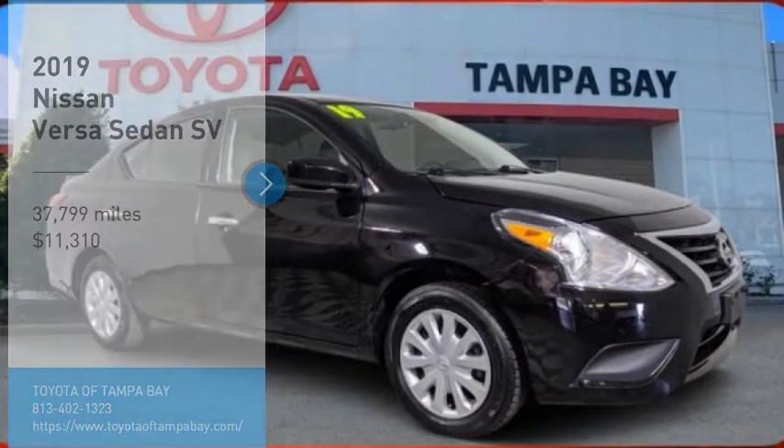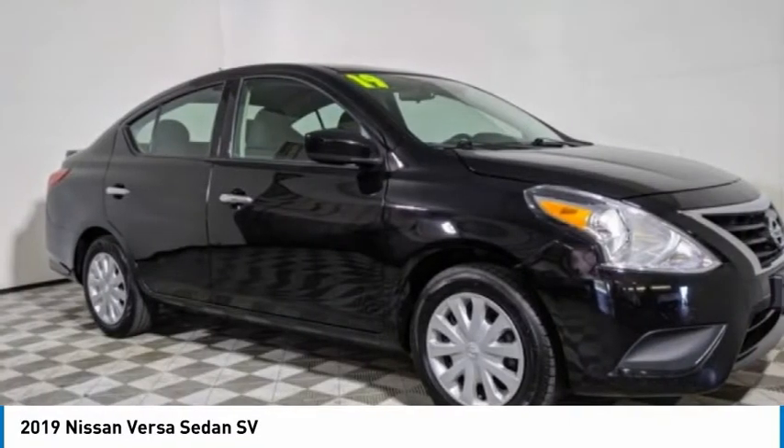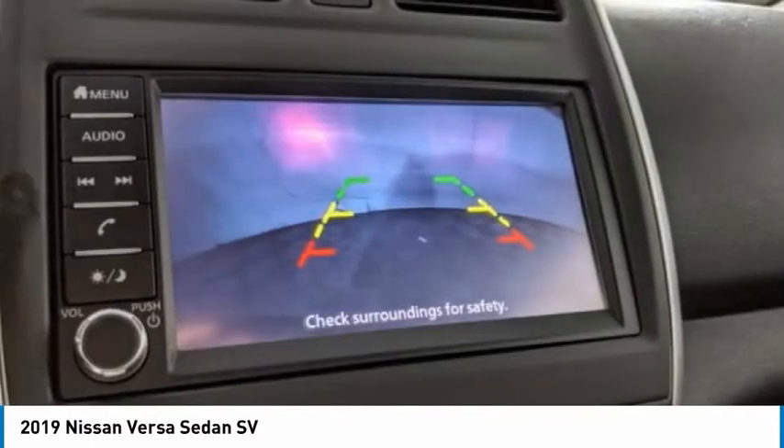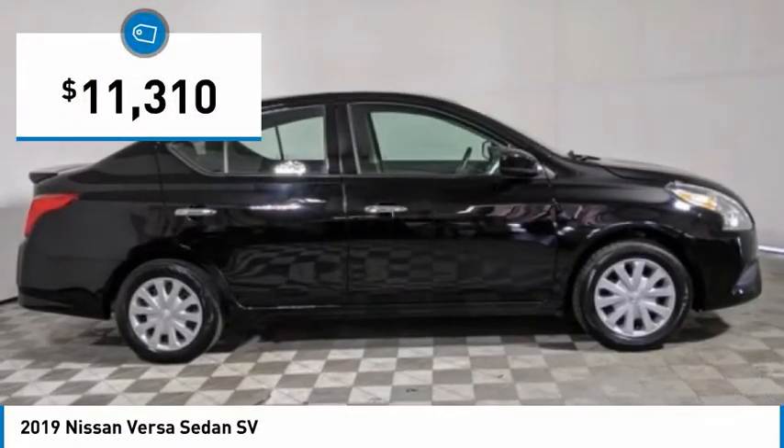Looking for the right vehicle? Check out the 2019 Versa. With its roomy and inviting interior, impressive technology, and exceptional gas mileage, the Nissan Versa is smart to own and fun to drive.